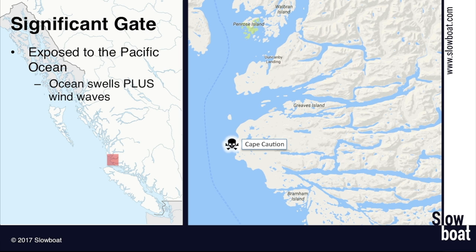About how long are we out in the ocean? You're only actually out in the ocean for about 40 miles. From the Walker Group up to Fury Cove is about 40 nautical miles. And then you're back into protected water until you get all the way up to Dixon Entrance, the Alaskan border.